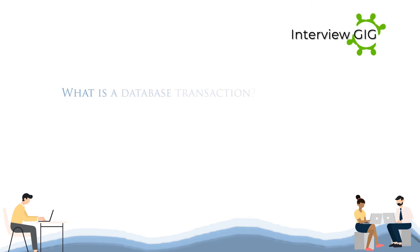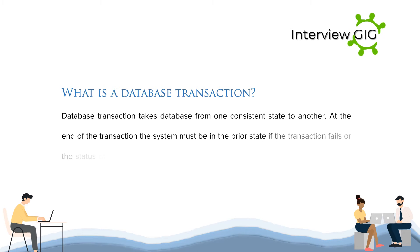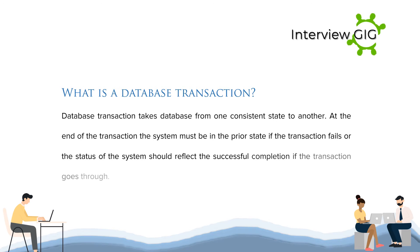What is a database transaction? A database transaction takes the database from one consistent state to another. At the end of the transaction, the system must be in the prior state if the transaction fails, or the status of the system should reflect the successful completion if the transaction goes through.